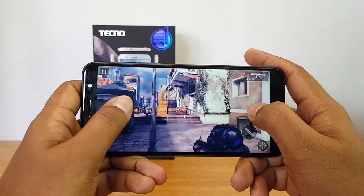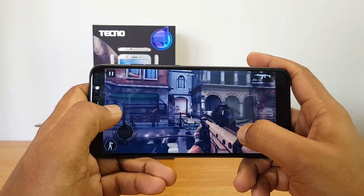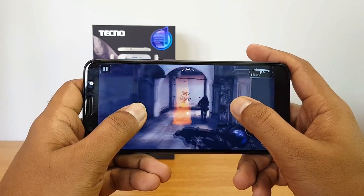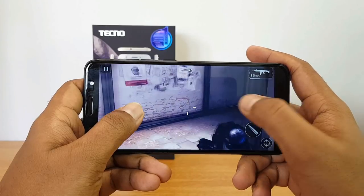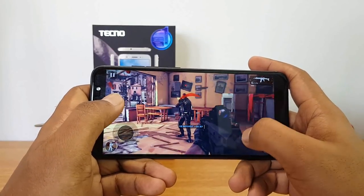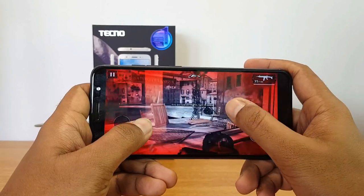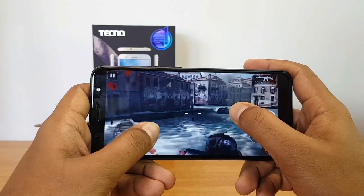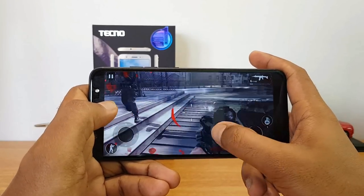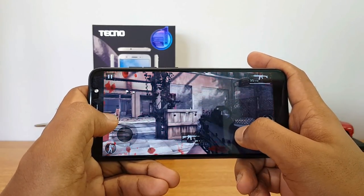Here again you can see it's a pretty laggy experience in Modern Combat 5.